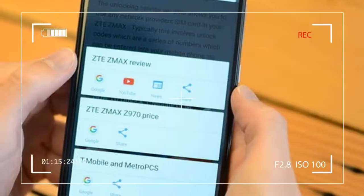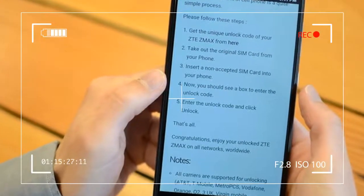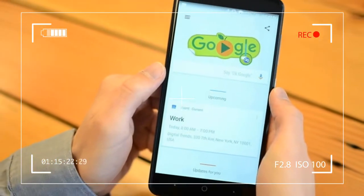It not only looks fantastic, but thanks to the sloping curves around the Pro's edges, it's fluid beneath my tapping thumbs and index fingers.